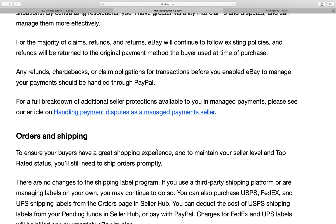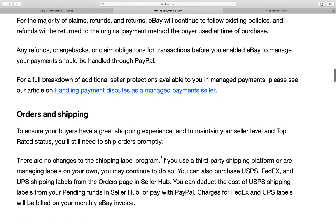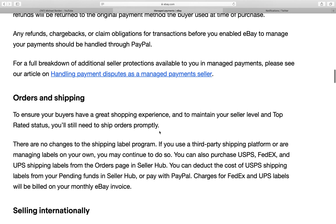As a managed payment seller, you can issue full or partial refunds for items in Seller Hub up to 90 days after the original transaction, as long as there aren't any open disputes. Buyers will have the option to submit disputes and claims through the eBay Resolution Center. Any refunds, chargebacks, or claim obligations for transactions before you enable eBay to manage your payments should be handled through PayPal — so any prior issues will be temporary and everything else will be managed through eBay managed payments.